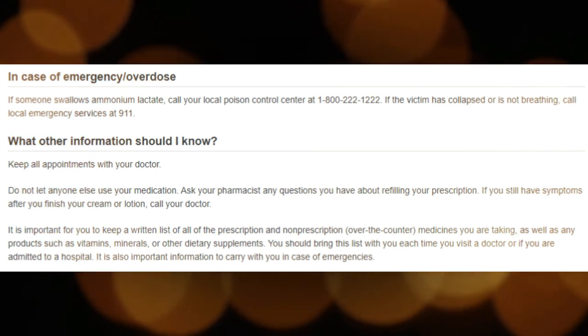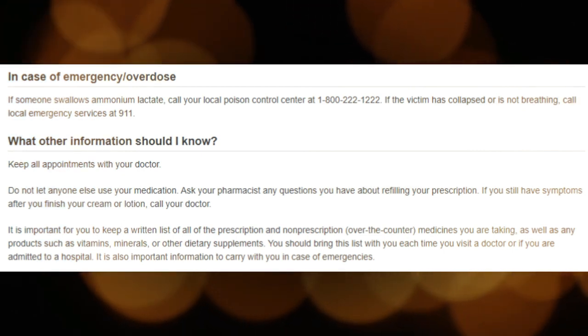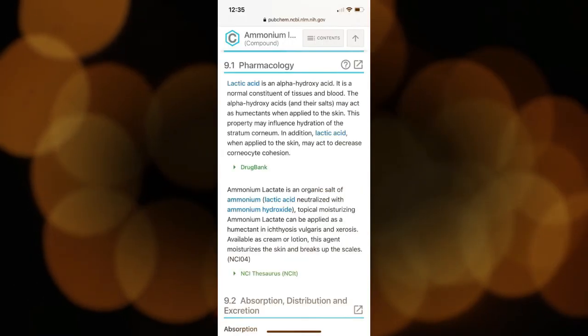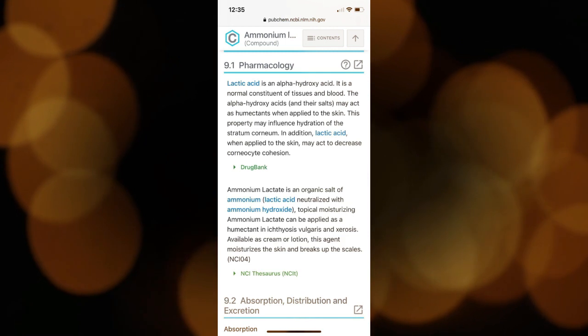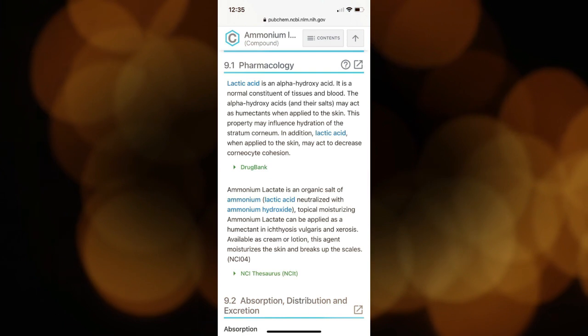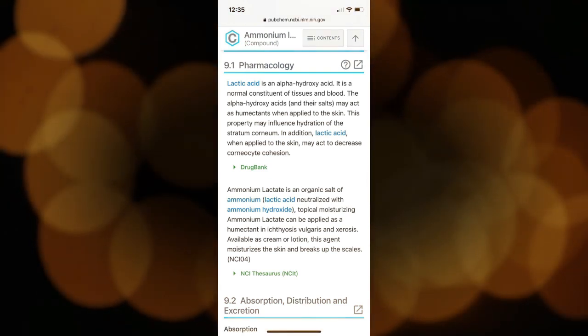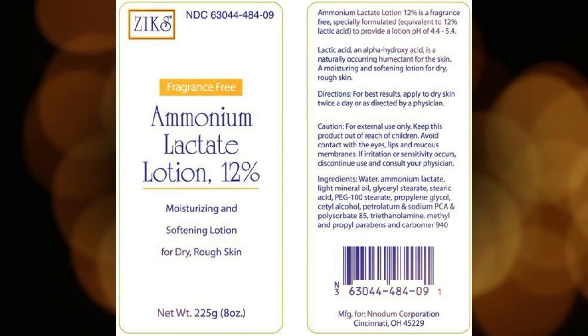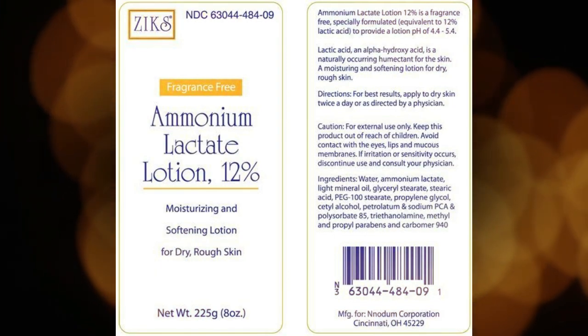Tell your doctor if you are pregnant, plan to become pregnant, or are breastfeeding. If you become pregnant while using Ammonium Lactate, call your doctor. Plan to avoid unnecessary or prolonged exposure to natural or artificial sunlight on the affected skin area, and wear protective clothing, sunglasses, and sunscreen. Ammonium Lactate can cause your affected skin area to be sensitive to sunlight.